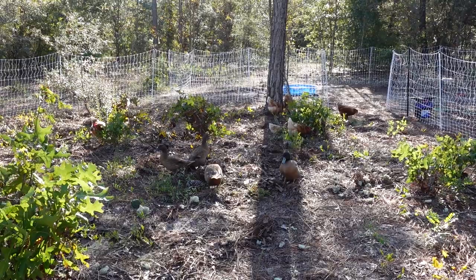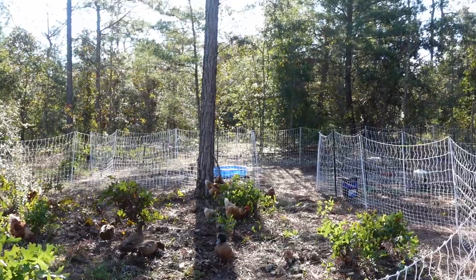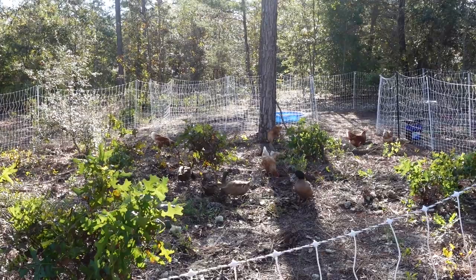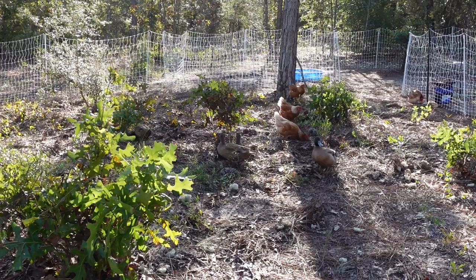I just wanted to give you guys an update and let you know what's going on with them. They're loving it out here on the land — they have lots of green to eat, and we're on 10 acres, so they're always going to have something nice. We are going to always free range them, but with the poultry netting so we can protect them from predators. We don't just want them roaming around all over because we don't want to lose them. They're here for a purpose — they're here for eggs for us.